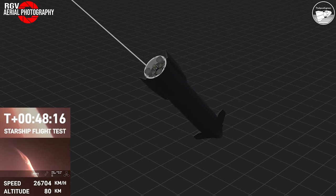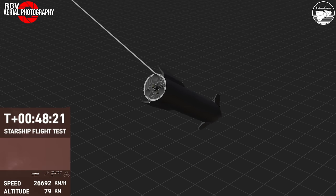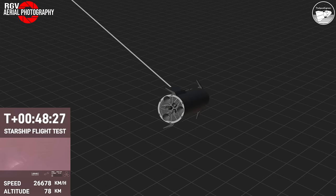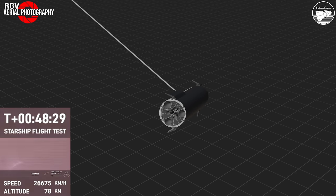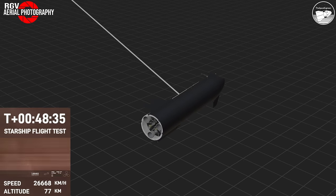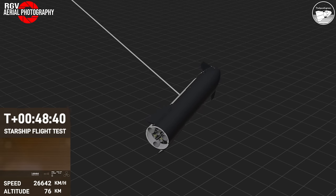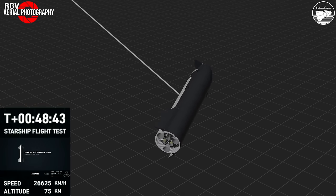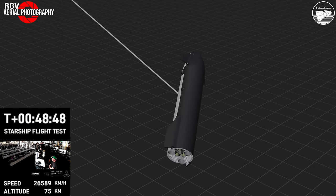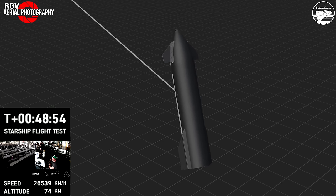Once again, the atmosphere is doing us a huge favor here by acting as a braking system. We're using the body of Starship and the drag from the atmosphere to slow down from orbital speed. You want the vehicle to remain stable — heat shield tiles pointed down so they can absorb the heat during the hypersonic phase and then again during the subsonic phase.